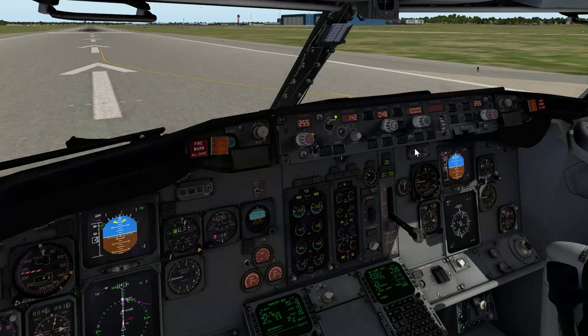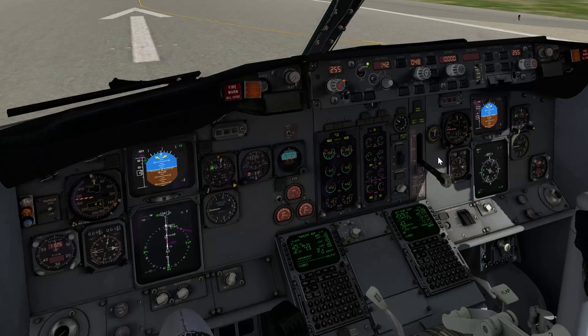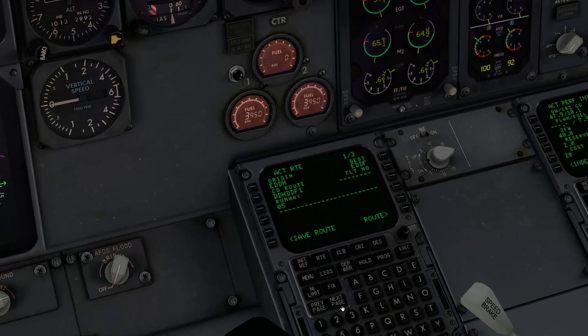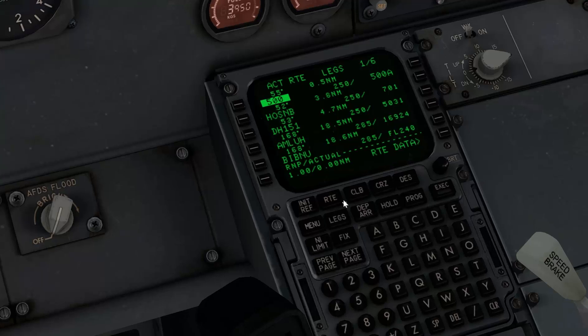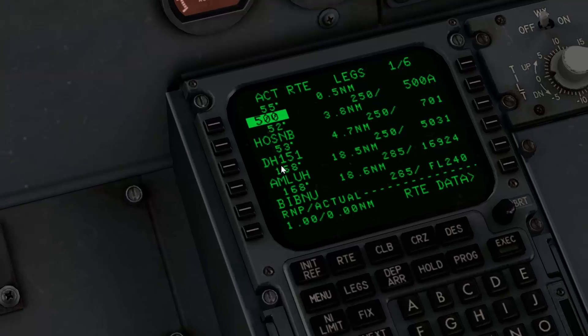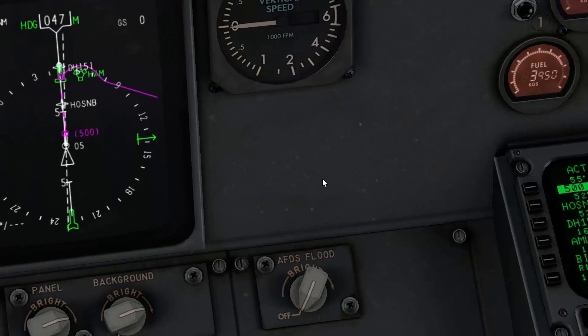I've set myself up here in Hamburg, runway 05, and I pre-programmed the FMS with the AMLU 7 Charlie departure that goes to AMLU and then via Uniform Mic 852 to Ulsen and so on. The first waypoint is the 500 or above, highlighted as the active waypoint, and there's Hotel Oscar Sierra NDB, Delta Hotel 151, AMLU, BIPNU and so on.